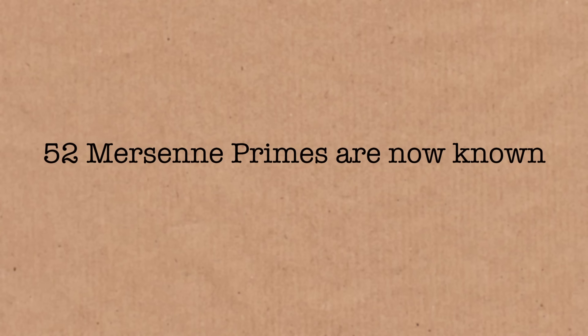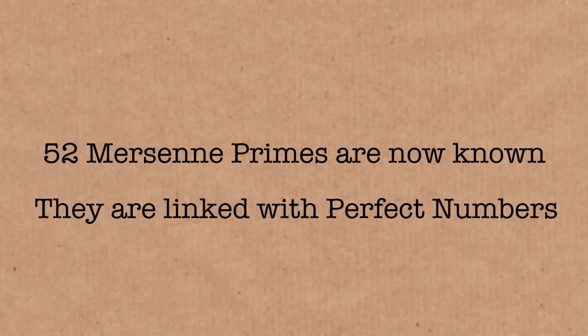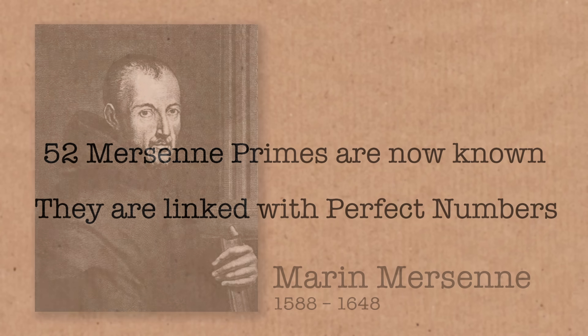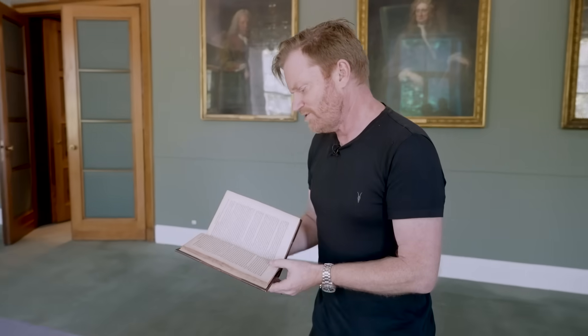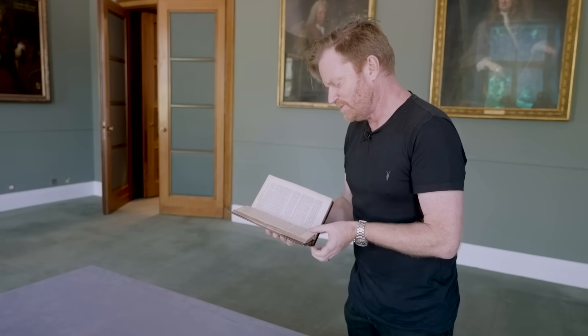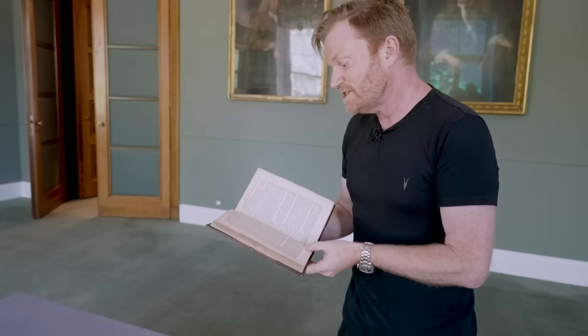So Mersenne hadn't cracked everything. He hadn't really proved much, he hadn't really done all the work yet. But he was the first person to be listing those numbers and noting them as significant, and for that reason they're called Mersenne Primes. And it's always really great to see the original documents, the old books, the things where these first came from.